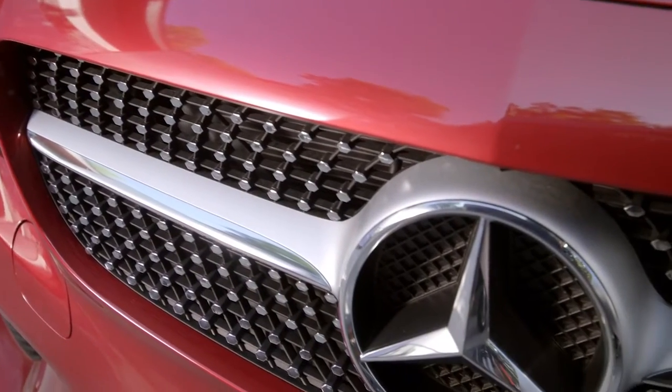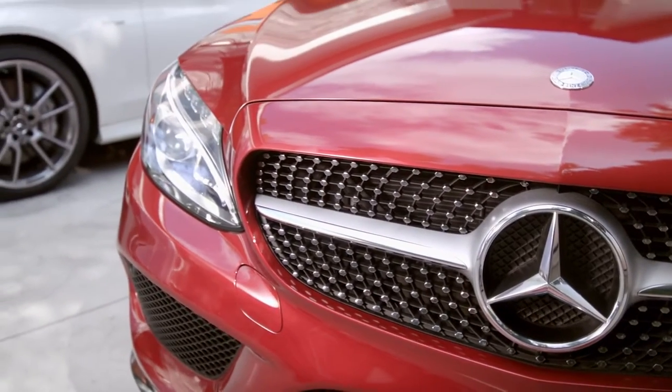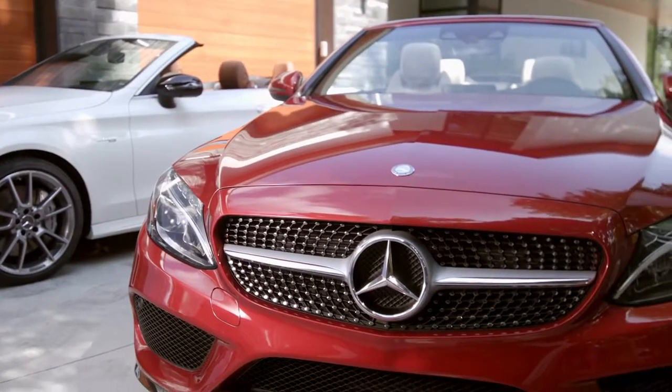The diamond-block grille is flanked by standard LED headlamps and aggressive lower bumper openings. Active LED headlamps are optional and feature adaptive high-beam assist.